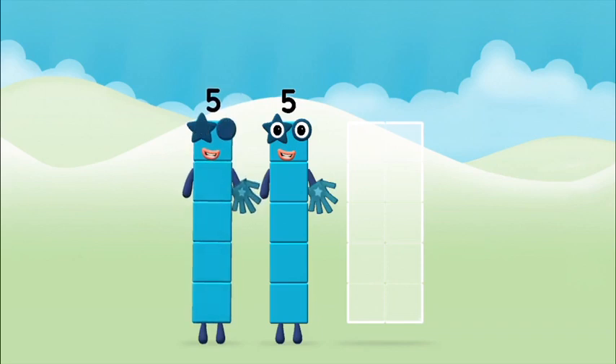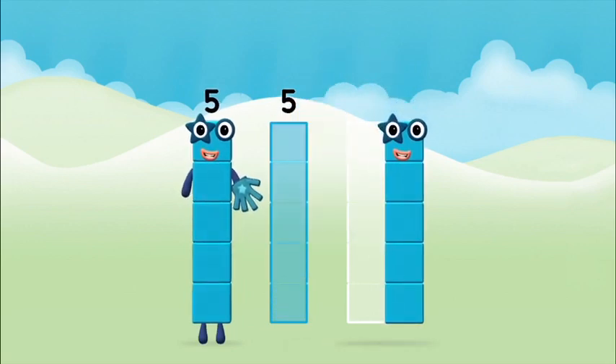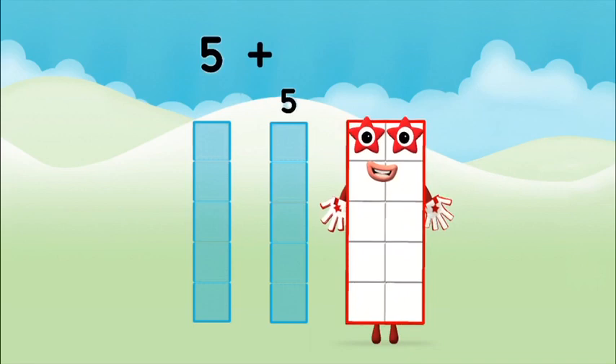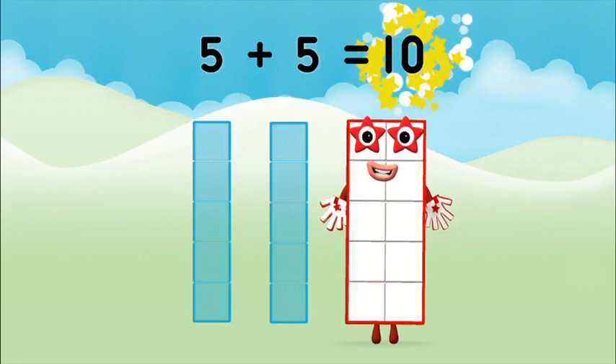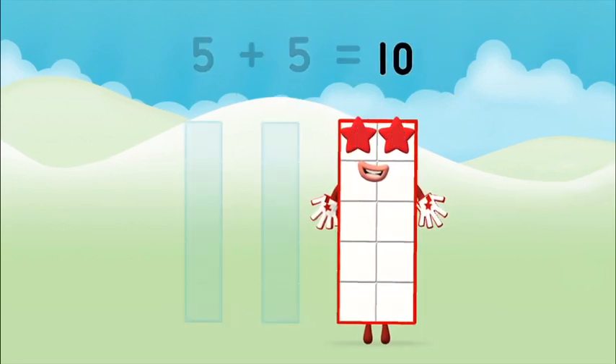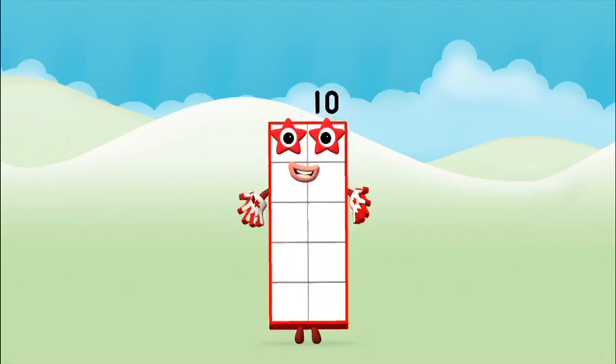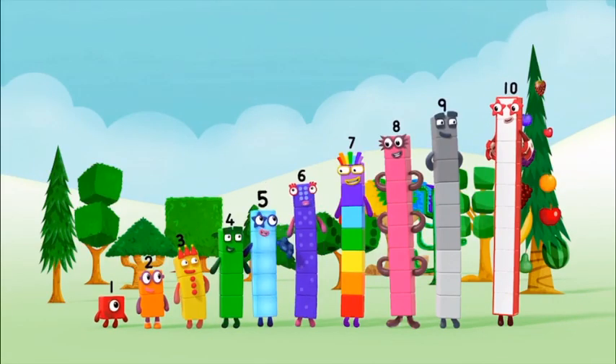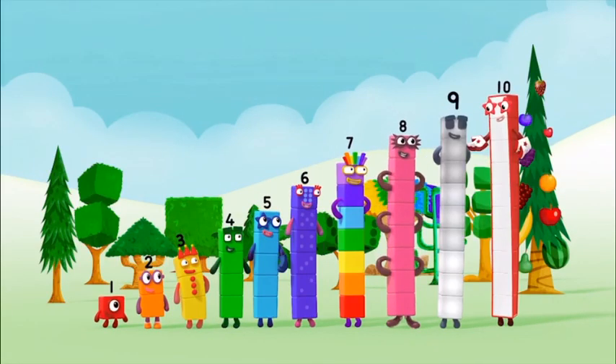Can you add the number blocks together? Five plus five equals ten! That's it — you made number block ten! One, two, three, four, five, six, seven, eight, nine, ten!